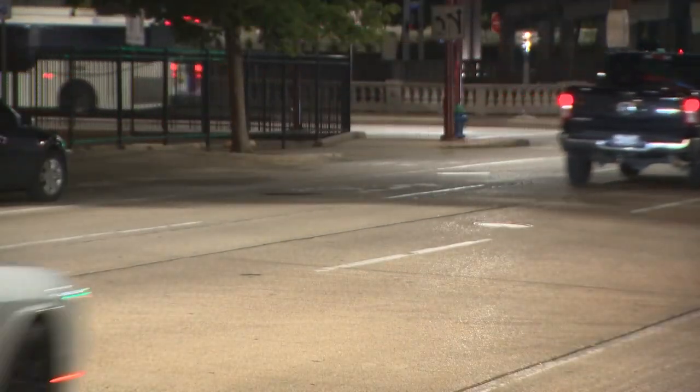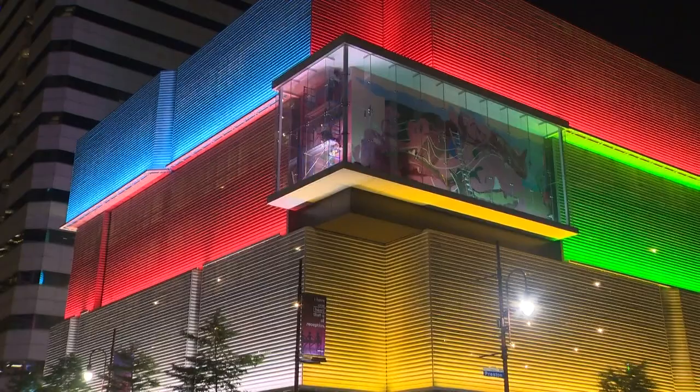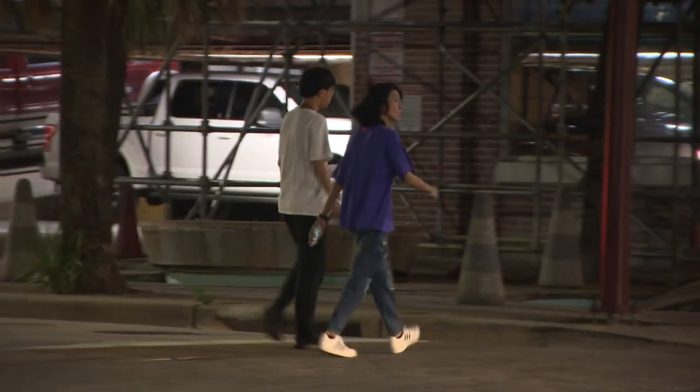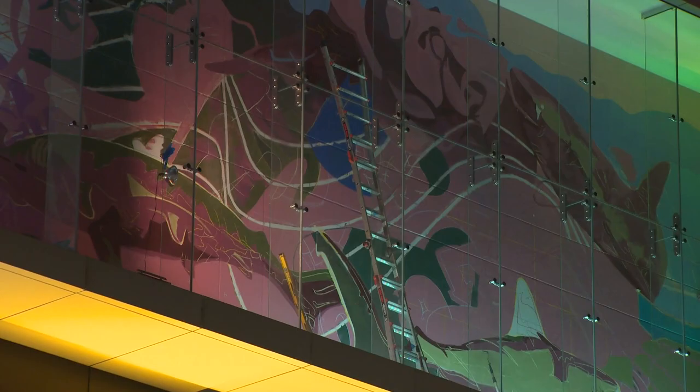If you've been around Houston, chances are you've seen artist Alex Arzu's colorful creations, but it's his latest work in the heart of the theater district that's getting all the attention. Everybody's heads are turning up towards the mural — it's really, really cool to see. It's four levels up and 19 feet tall. It is the most unique canvas he has ever seen.